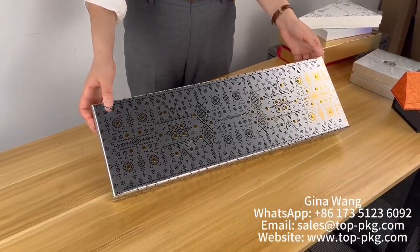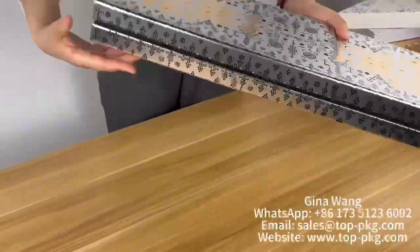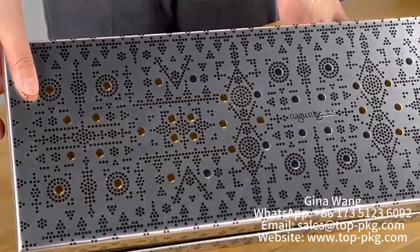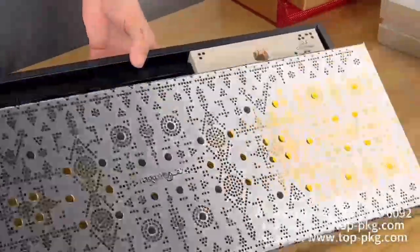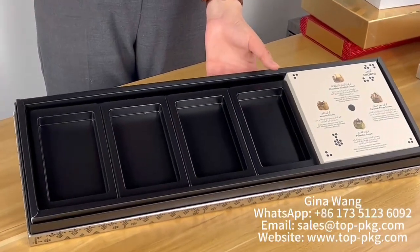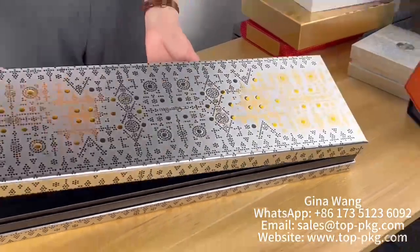This is a luxury brand box. You can see it's quite large, and the inside — we like this — it has four flavors. Of course, you can put many flavors inside the boxes.